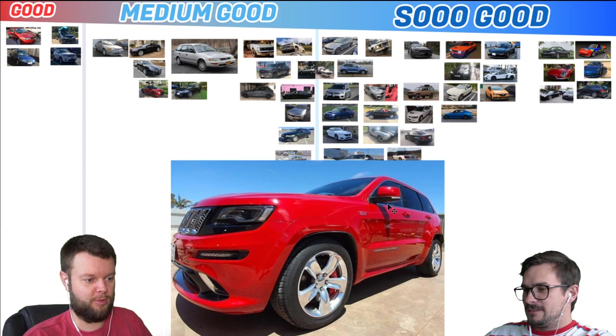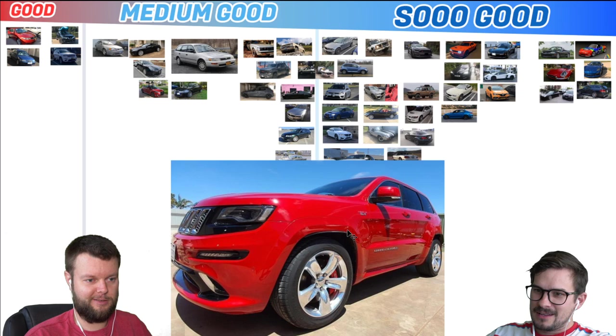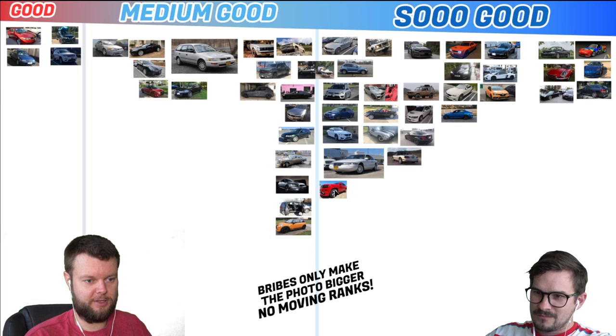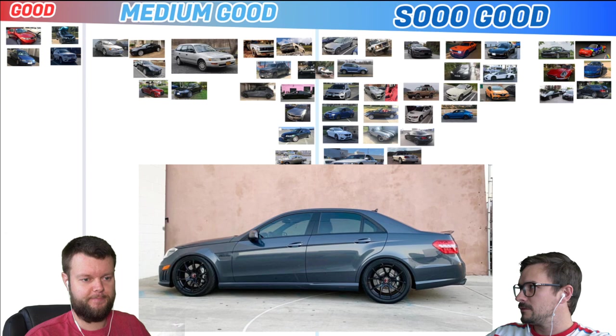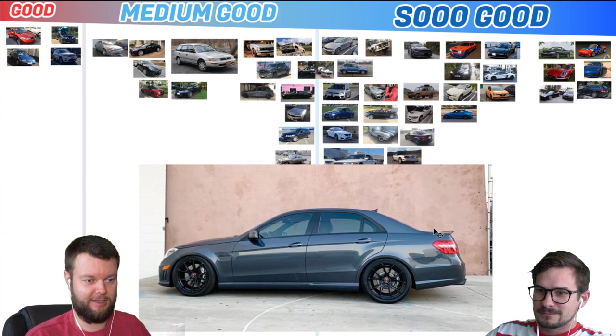Michael has a 2014 Jeep Grand Cherokee SRT. I don't like those wheels — SRT has to be So Good, though. Maybe those are his winters. Mike has a 13 Mercedes E63. I like that a lot — the stance, wheels. That's So Good for me, even though it's not a wagon. So Good for sure.